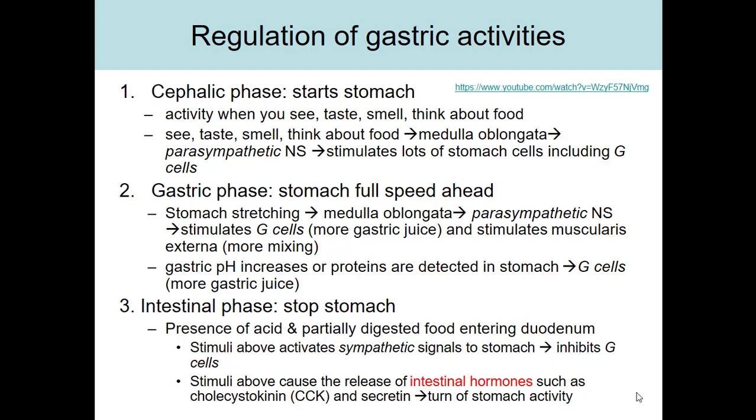Once food leaves the stomach and enters the duodenum, we're in the intestinal phase — it's time to stop the stomach. The presence of acid and partially digested food in the duodenum triggers chemoreceptors to signal the medulla oblongata, which sends sympathetic signals to the stomach, decreasing its activity and inhibiting the G cells and muscularis externa. CCK and secretin are also released, and they too affect the stomach — inhibiting G cells from making gastrin, stopping gastric juice production, and turning the stomach off.